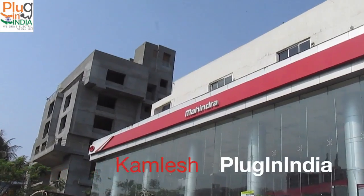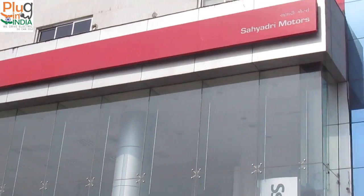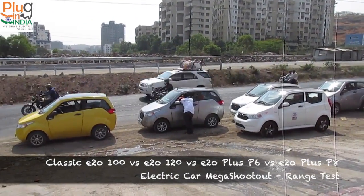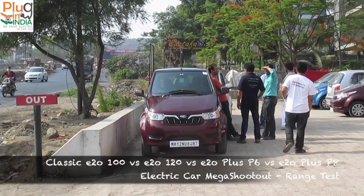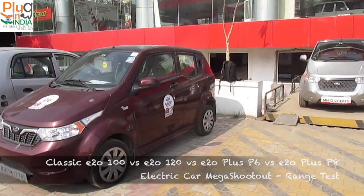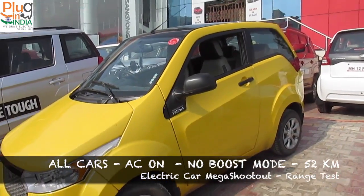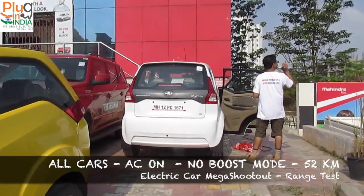Hello everyone, today we are at the Mahindra showroom in Baner, Pune, and the EV community in Pune has assembled. We have multiple electric cars: the 100km E2O, the 120km E2O, the E2O Plus P6, E2O Plus P8, and a couple of other E2Os with minor modifications — one E2O has a new set of wheels. We are all assembled here and charging up, ensuring all cars are at 100%.